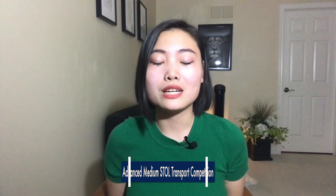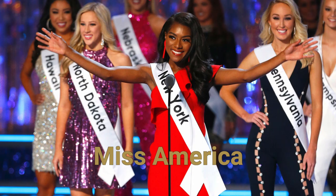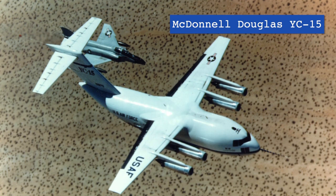So the Air Force decided to hold an Advanced Medium Short Takeoff and Landing Transport competition for companies to submit proposals for this new plane. Both Boeing and McDonnell Douglas submitted planes for this contest that exceeded every single requirement set by the Air Force. Boeing's prototype was named the YC-14 and McDonnell Douglas the YC-15 — what would eventually become, spoiler alert, the C-17. But the Air Force decided to cancel the contest before a winner was chosen.